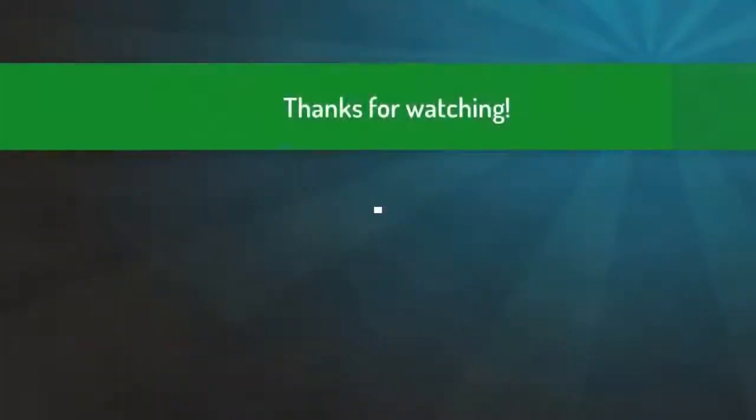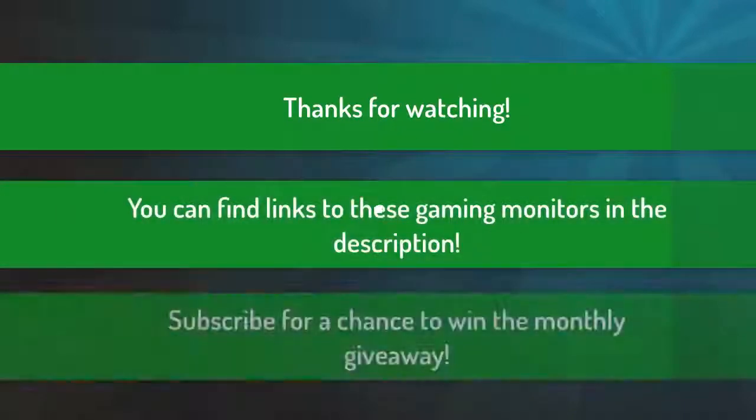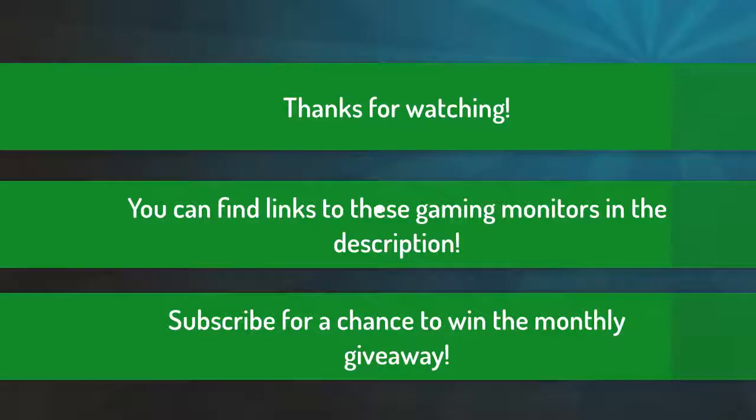Thank you for watching guys, I hope you liked this video. You can find links to all these gaming monitors down in the description below. We are also hosting a monthly giveaway so if you want a chance to win, subscribe and leave a comment down below on why you should win. Thank you again for watching and take care.